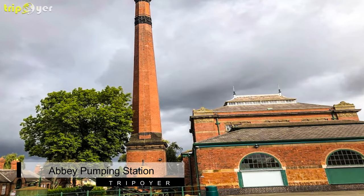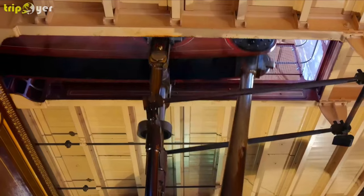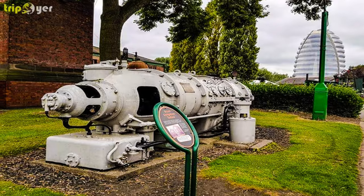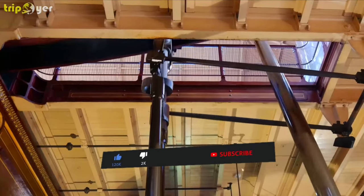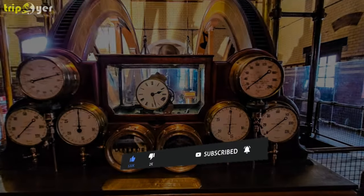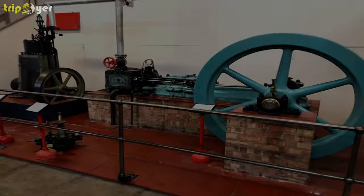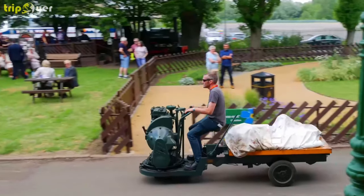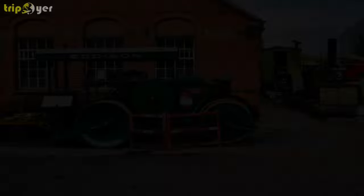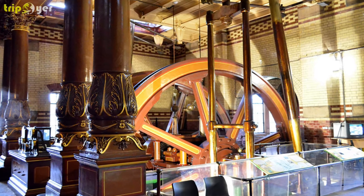Number 6: Abbey Pumping Station. Abbey Pumping Station is Leicester's Museum of Science and Technology, displaying the city's industrial, technological, and scientific heritage. Opened in 1891, it pumped Leicester's sewage to the treatment works at Beaumont Lays. The grand Victorian building and beautifully decorated beam engines were a cause of great civic pride, having been built in the city by Gibsons. They are rare examples of Woolf compound rotative beam engines, and with all four now restored to working condition, they can be seen in steam on special event days — the only place in Britain this magnificent sight can be seen.